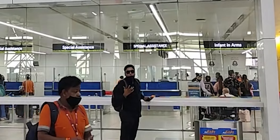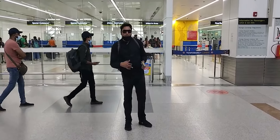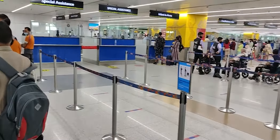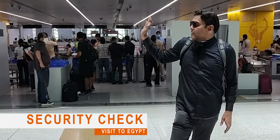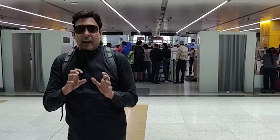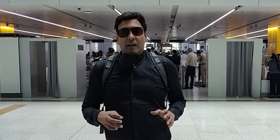At the immigration check, the immigration officer may ask you questions. For that, keep your passport, visa, and air ticket ready. If you are on a student visa, you may be asked which university you are going to and what arrangements are in place. If on a travel visa, they may ask for a return ticket or where you are staying. Your confidence is very important — answer whatever questions the immigration officer asks with confidence.